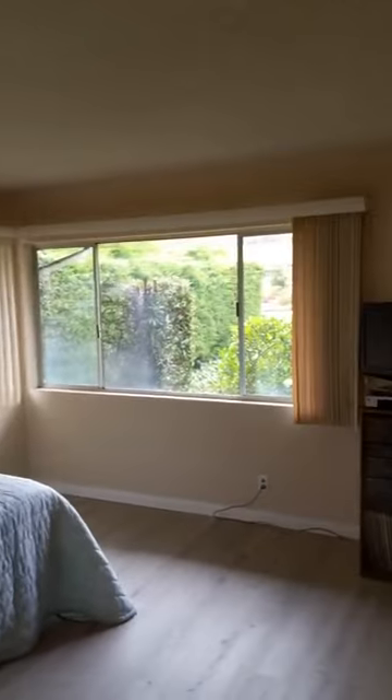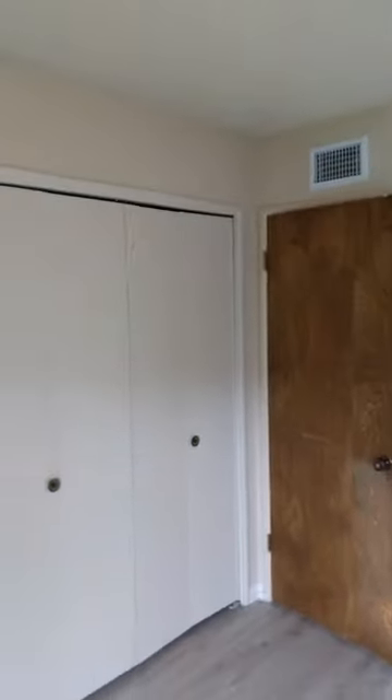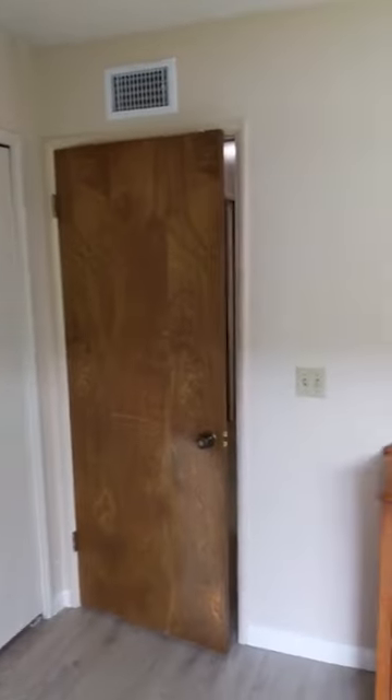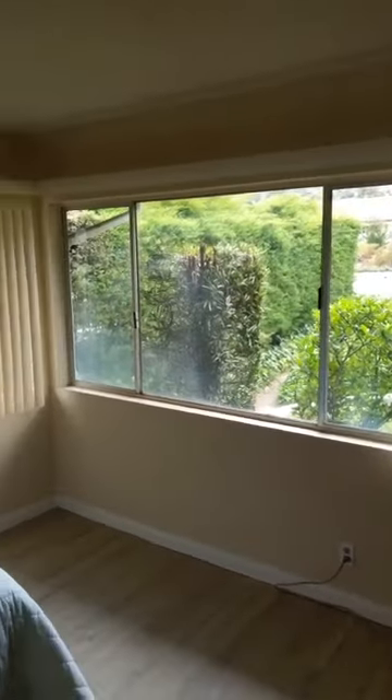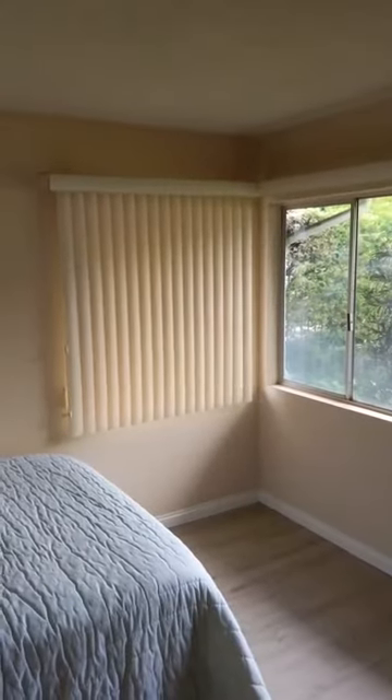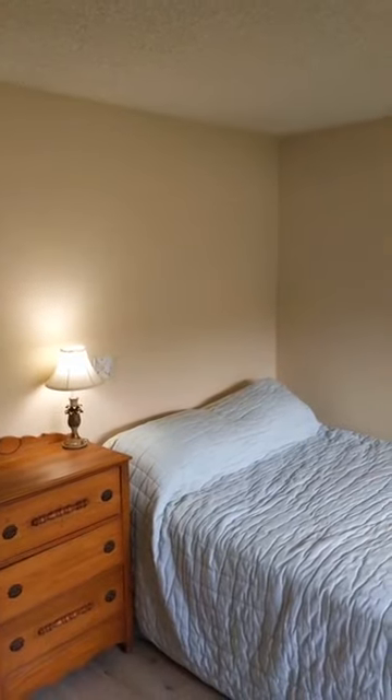And bedroom number five — again, great size, lots of closet space. Even though it's not a master bedroom, it actually has double closets that pretty much run the whole length of the wall. The new flooring runs in here as well, and there's a nice corner window with lots of light. I'm about 6'3", and the ceilings are a nice height — I don't feel claustrophobic at all in here.